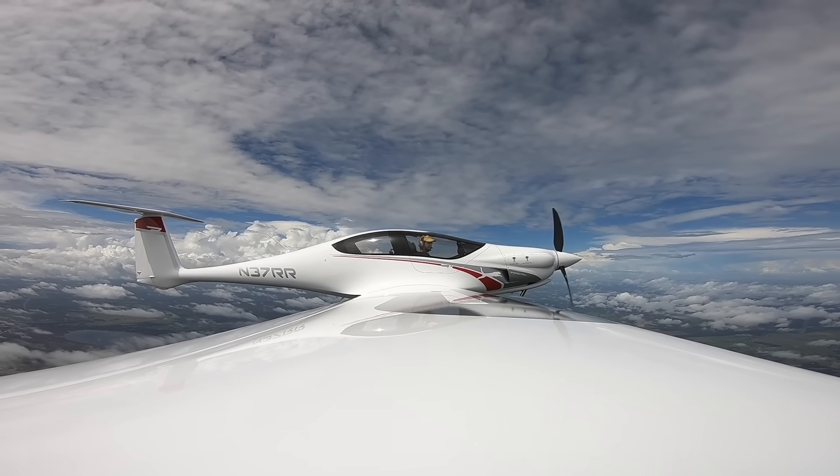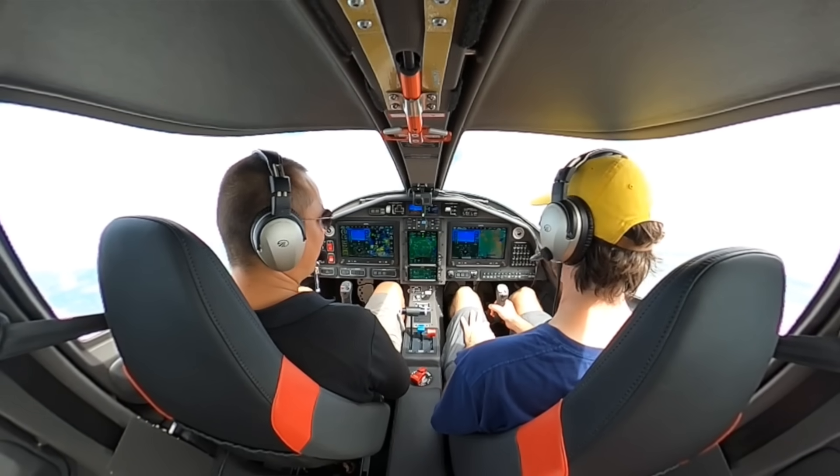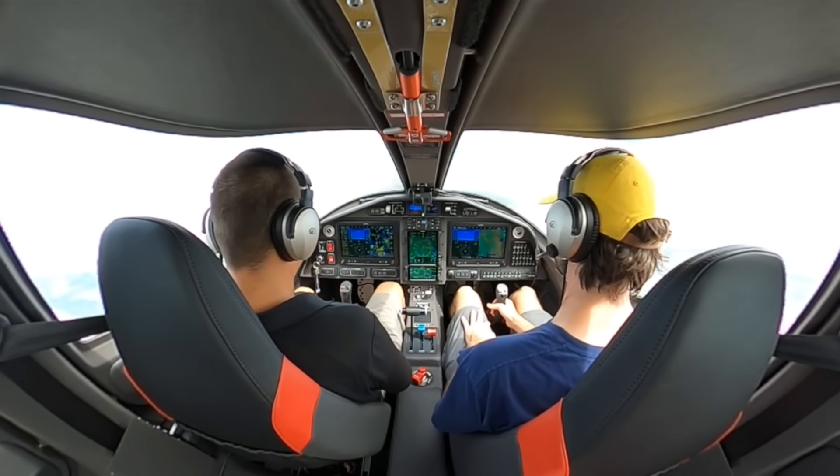The ailerons feel nice too — it's precision. It'll lock into place. You've flown the Alpha, which has the same precision with the aerodynamics and the handling. And this you can feel is a bigger, heavier airplane, which you want in an IFR traveling machine. But it's still got that precise, very specific feel to it — incredibly precise.